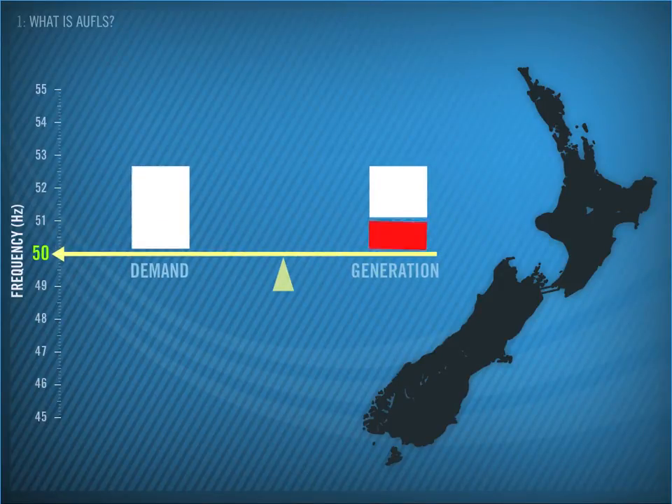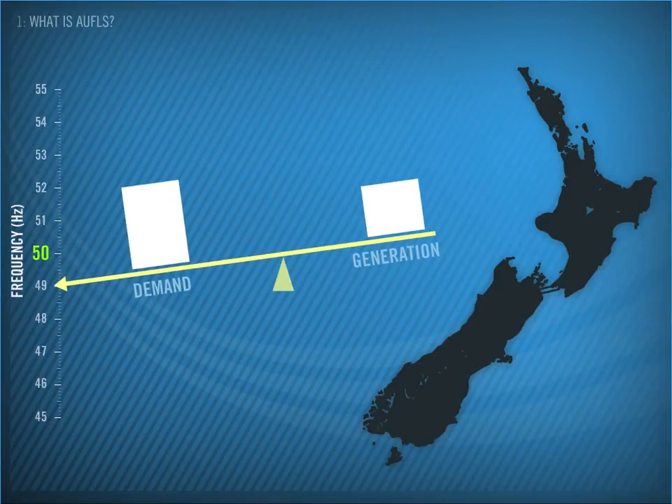But what if we lose a large chunk of generation? You can see this will unbalance the seesaw, and the frequency will drop. If the frequency drops too far, it can result in lights out for everyone.